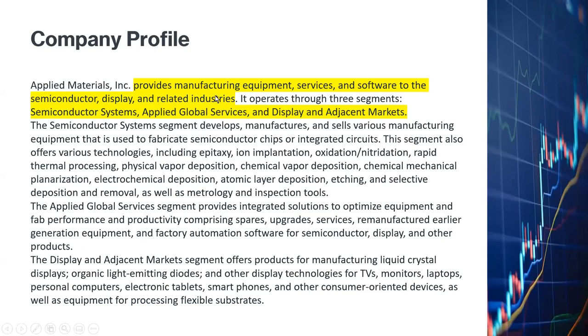Applied Materials provides manufacturing equipment, services, and software to the semiconductor, display, and related industries. It has three major segments: number one is semiconductor systems, number two is Applied Global Services, and number three is display and adjacent markets. We'll talk more about these three segments later on.